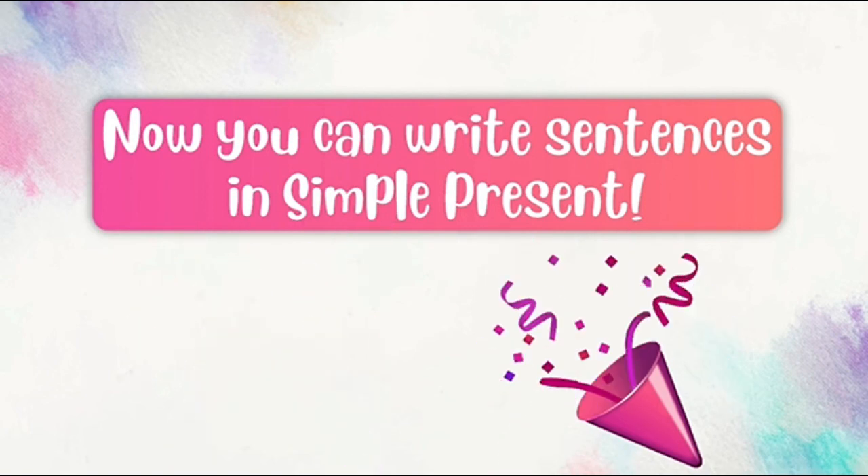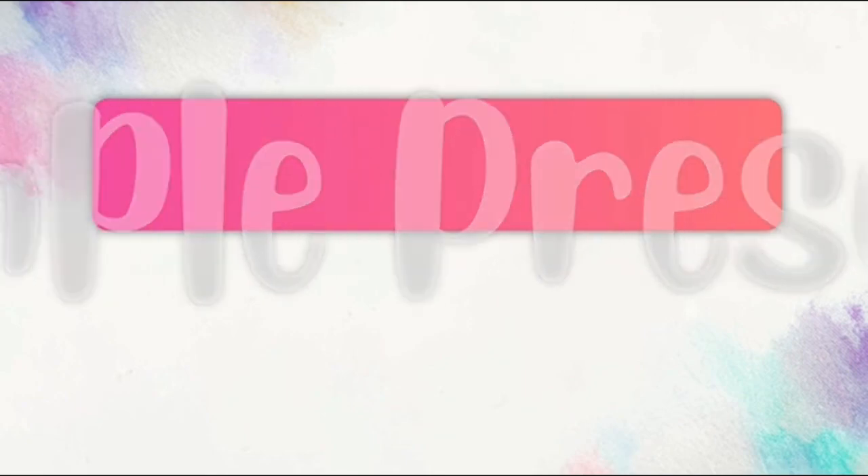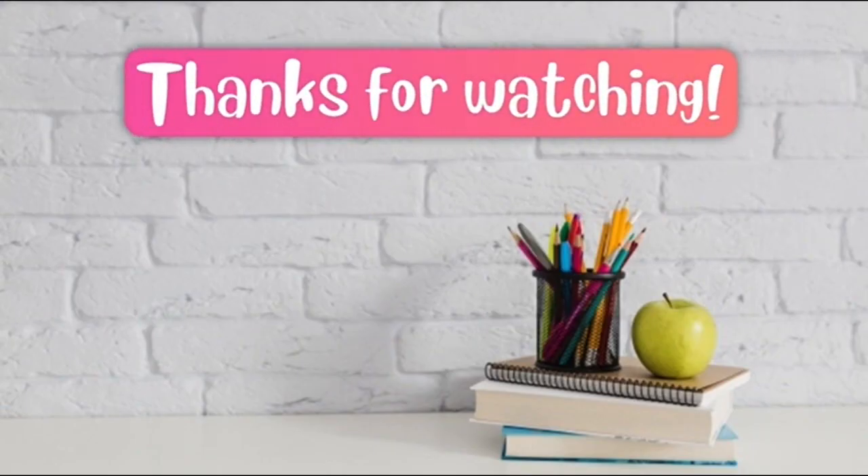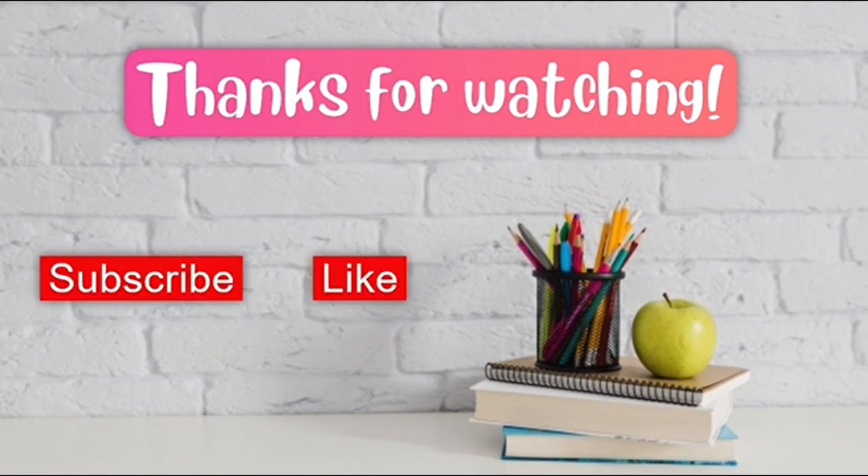That's all for today, students! Thanks for watching! Remember to subscribe to this channel and like this video. Bye-bye!